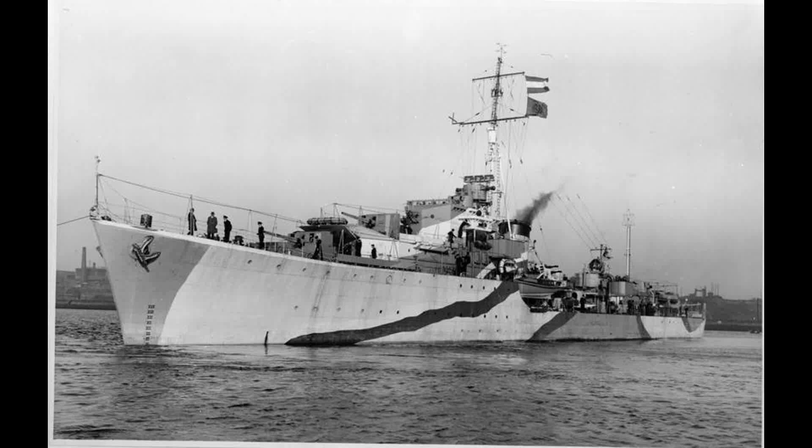The HMS Quilliam was a Q-class destroyer of the Royal Navy, laid down on the 19th of August 1940 by R. W. Hawthorne Ltd. at Hebburn-on-Tyne, launched on the 29th of November 1941, and commissioned on the 22nd of October 1942.